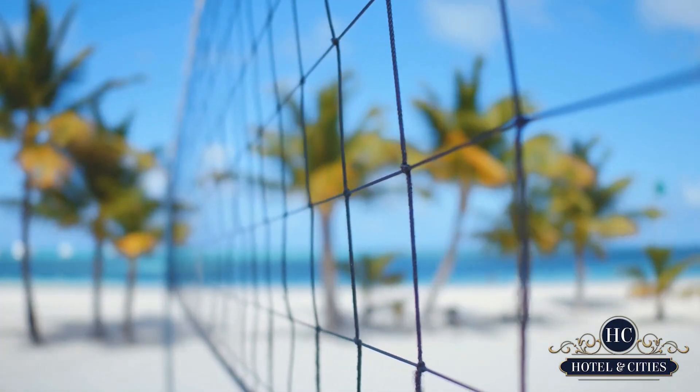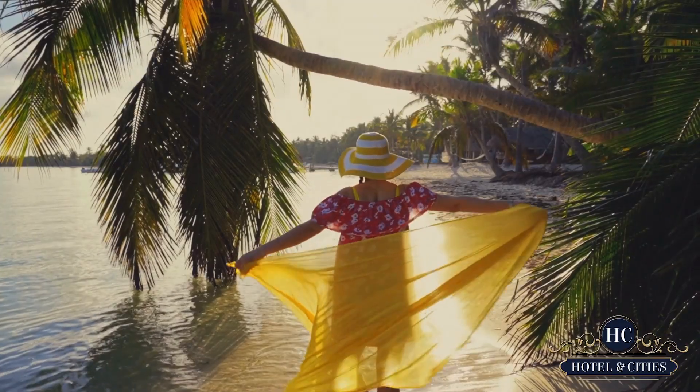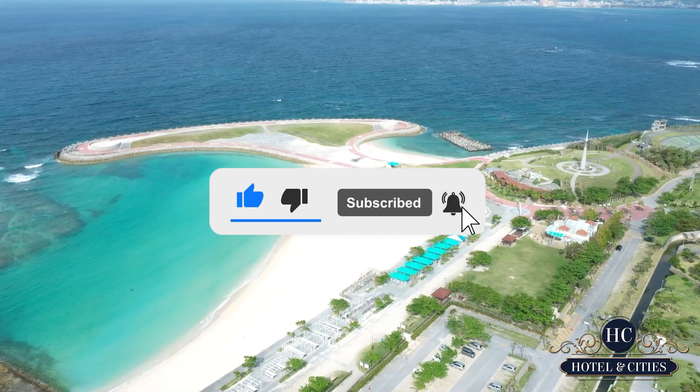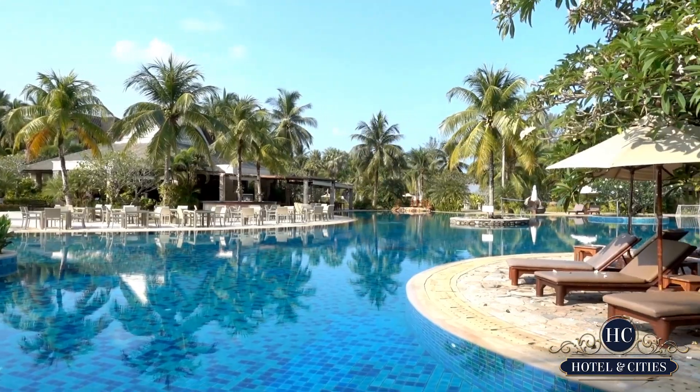Welcome back to Hotels and Cities, the channel that focuses on great places to visit and worthwhile travel destinations for you and your loved ones. Before we jump into our video, don't forget to click that subscribe button and that bell icon to always be updated on all things travel. Now, let's get into it.